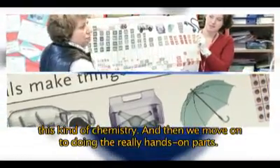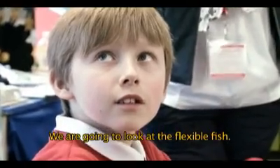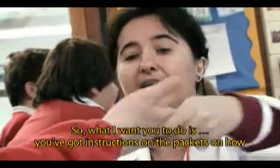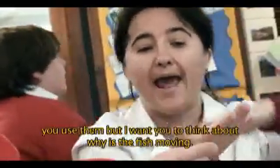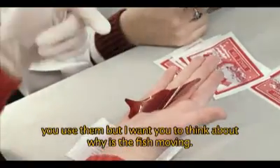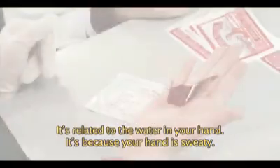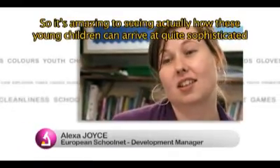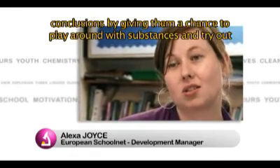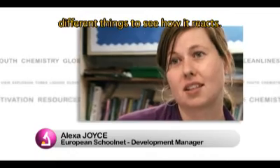Then we move on to the really hands-on part. We're going to look at the flexible fish — we'll hand you out a small fish each. I want you to think about why the fish is moving. It's related to the water in your hand — it's because your hand is sweaty. It's amazing seeing how these young children can arrive at quite sophisticated conclusions by giving them a chance to play around with substances and try out different things to see how they react.